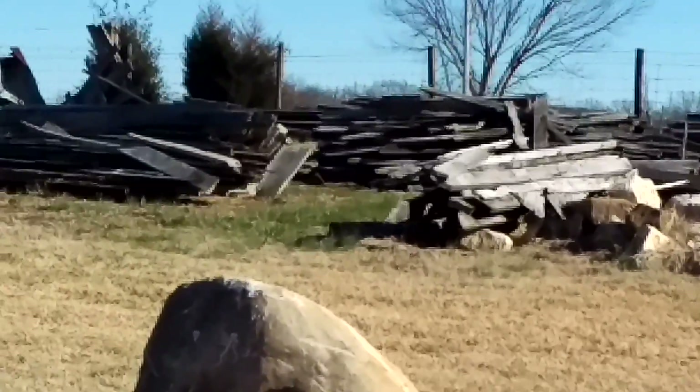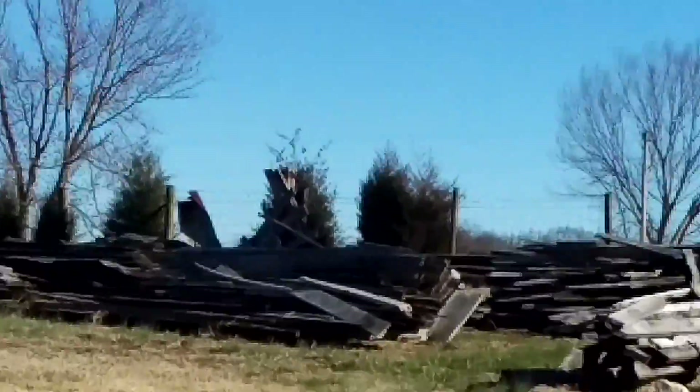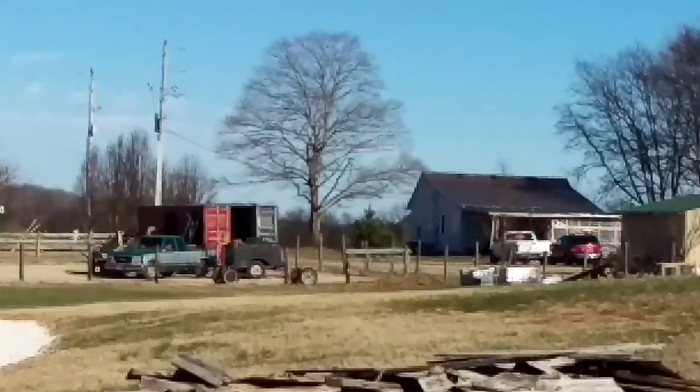There's the 1950 barn, disassembled and ready for use in projects. If somebody wants something from it, they're welcome to call us and see if they can find anything for their project — wall, floor, whatever.